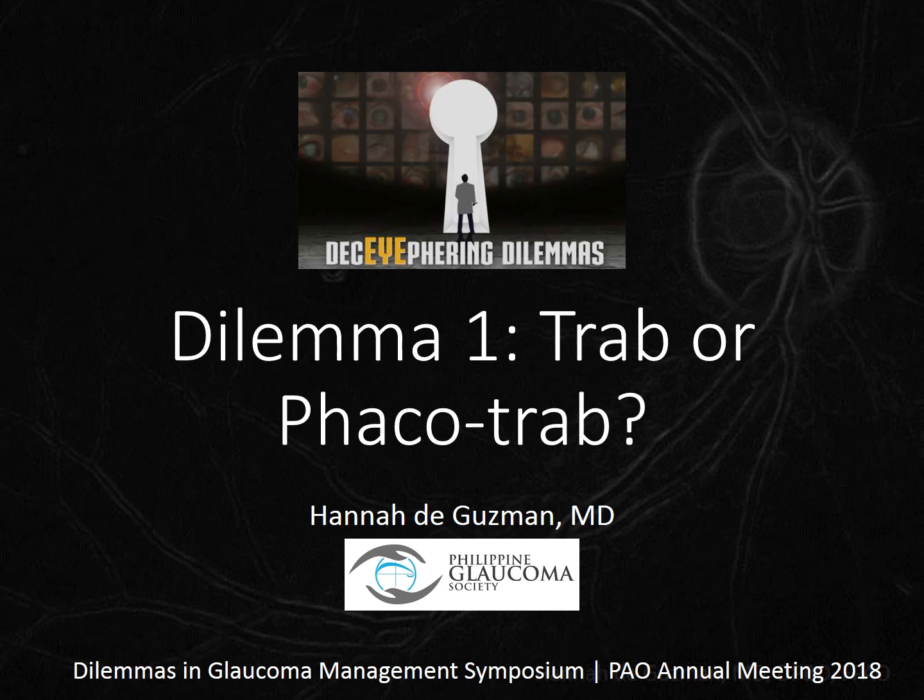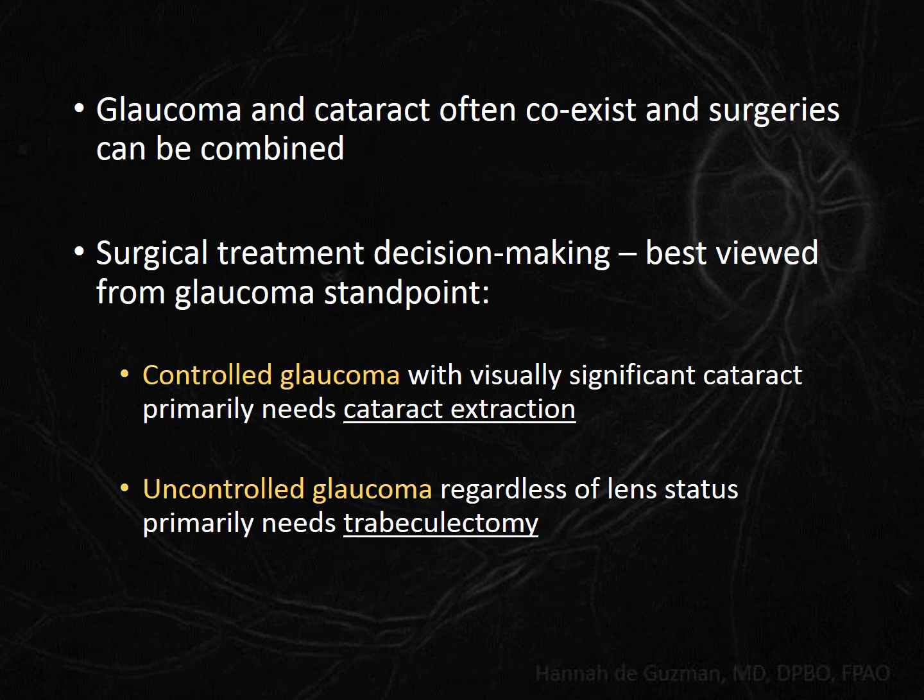Good day. Although I will primarily be talking about phaco-trabeculectomy, what I will say can also be applied to other methods of cataract surgery when combined with trabeculectomy. No new earth-shattering evidence has come out, but I'm hoping to present a way that will make it easier for us to make better decisions for our patients who need a trabeculectomy.